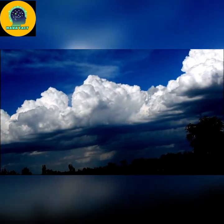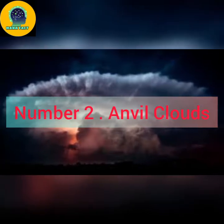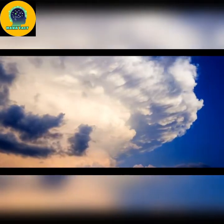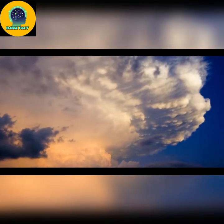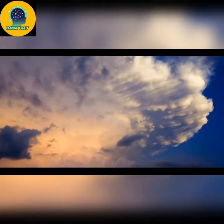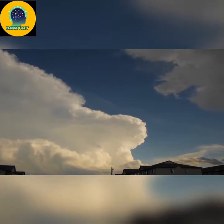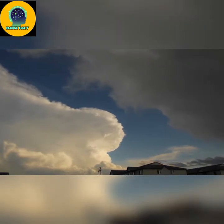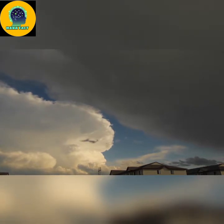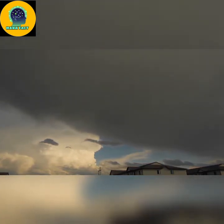Generally, the taller the cumulonimbus cloud, the more severe the storm will be. Number 2: Anvil clouds. An anvil cloud isn't a standalone cloud, but more of a feature that forms at the top of a cumulonimbus cloud. The anvil top is actually caused by it hitting the top of the stratosphere, the second layer of the atmosphere. Since this layer acts as a cap to convection, the cooler temperatures at its top discourage thunderstorms, so the tops of storm clouds have nowhere to go but outward. Strong winds high up fan this cloud moisture — so high up that it takes the form of ice particles — out over great distances, which is why anvils can extend outward for hundreds of miles from the parent storm cloud.